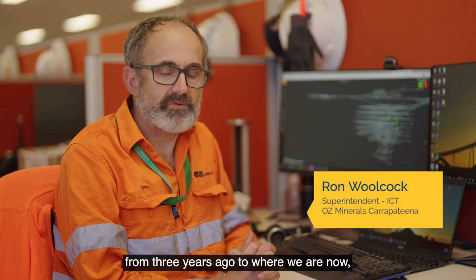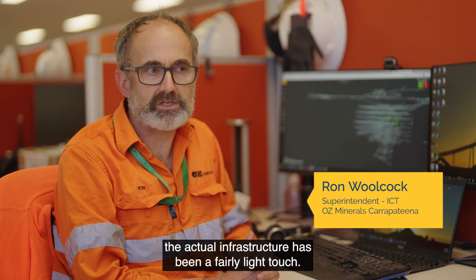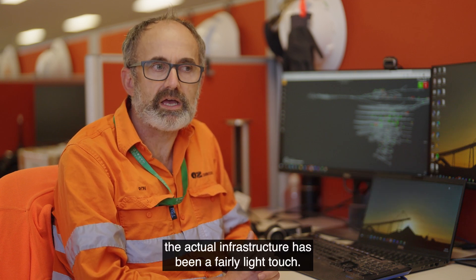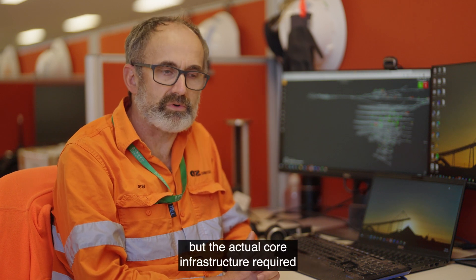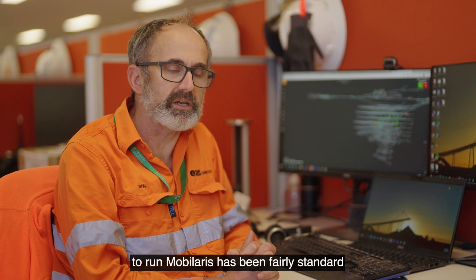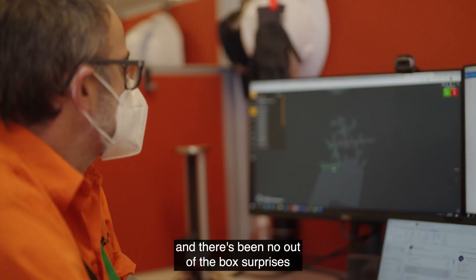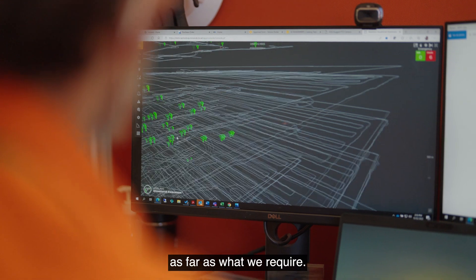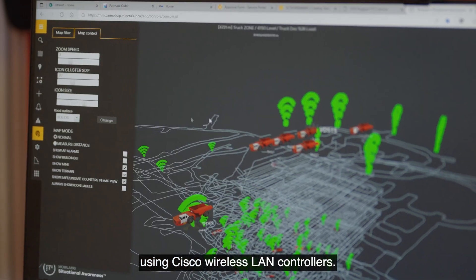The implementation of Mobilaris from three years ago to where we are now — the actual infrastructure has been a fairly light touch. There are some configurations, but the core infrastructure required to run Mobilaris has been fairly standard with no out-of-the-box surprises: basic servers, basic networks using Cisco wireless LAN controllers.